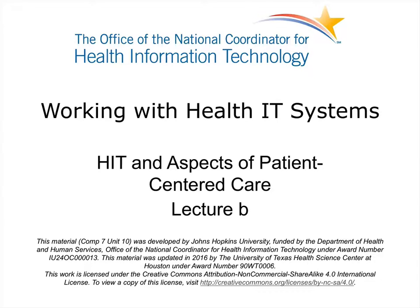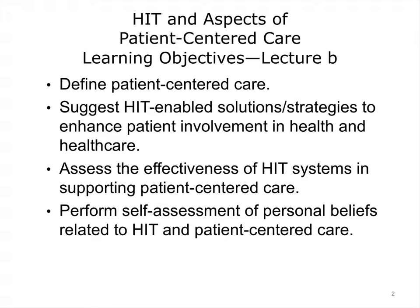Welcome to Working with Health IT Systems: HIT and Aspects of Patient-Centered Care. This is Lecture B. The objectives are to define patient-centered care, suggest HIT-enabled solutions and strategies to enhance patient involvement in health and health care, assess the effectiveness of HIT systems in supporting patient-centered care, and perform self-assessment of personal beliefs related to HIT in patient-centered care.